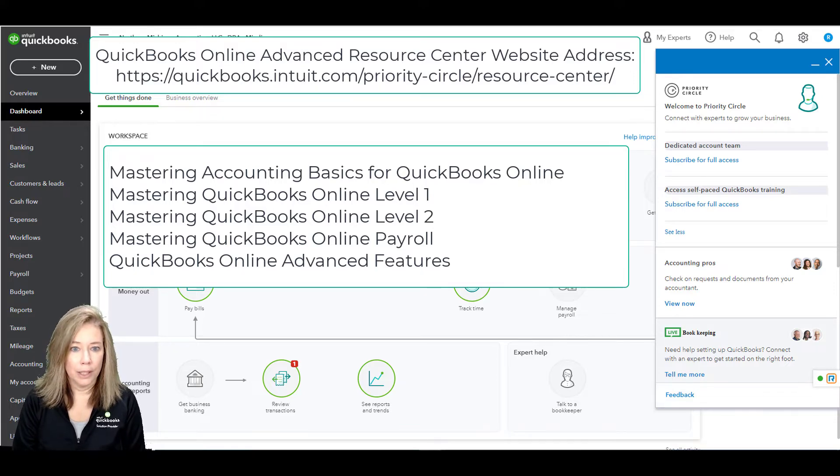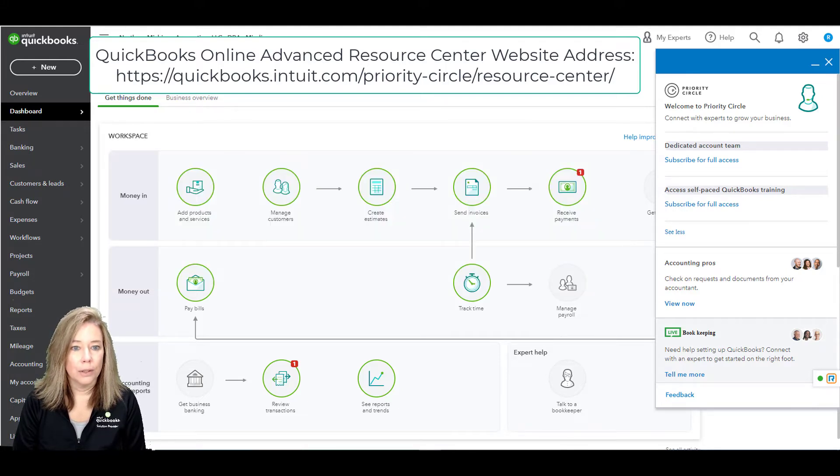The second is Mastering QuickBooks Online Level 1, and the third is Mastering QuickBooks Online Level 2, which dives deeper into payroll and reporting. The fourth is Mastering QuickBooks Online Payroll, and the fifth is QuickBooks Online Advanced Features. This training has an annual value of $2,000.